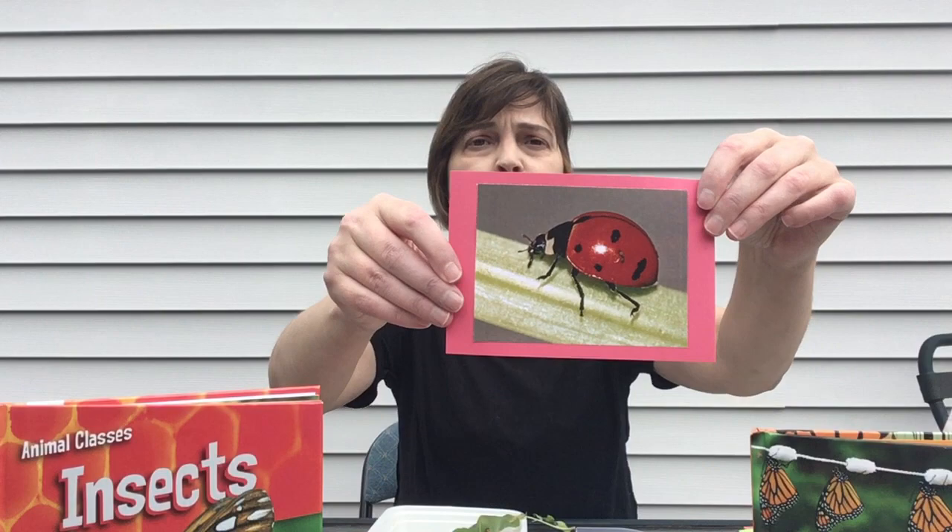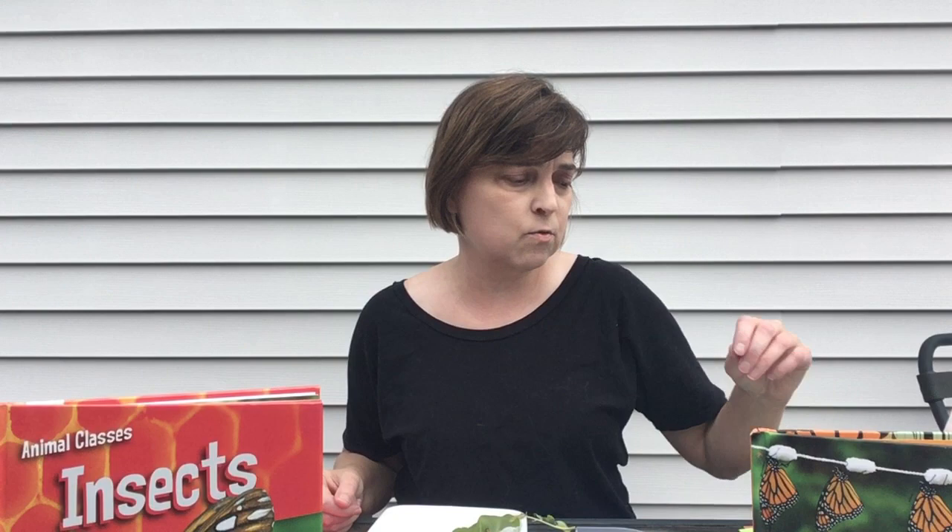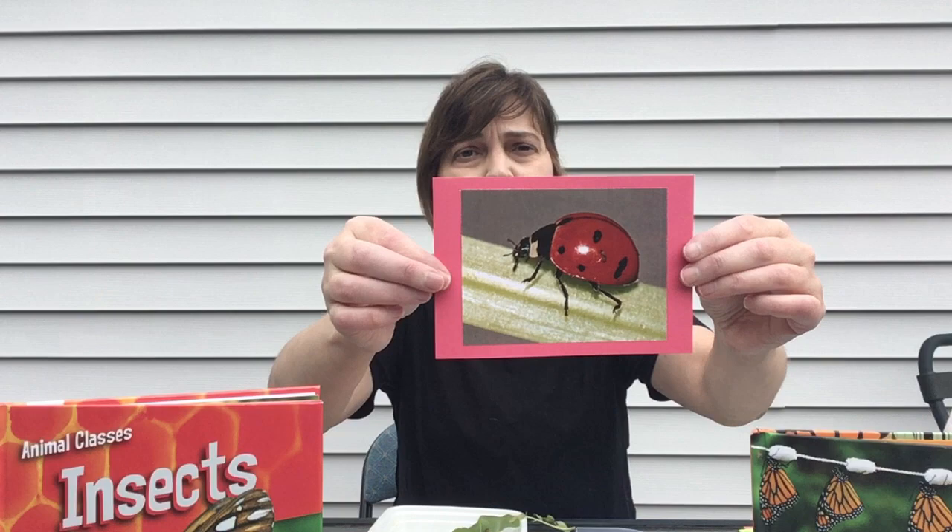Here's our first bug or insect. You can see that's a ladybug. So is a ladybug a good bug or a bad bug? Well, ladybugs are very good bugs. The reason they're so good is that they eat these little tiny bugs called aphids that you might find in your garden — and those little bugs eat the plants. So the ladybug eats them and that helps to save your plants. Ladybugs are also really cute and some people think they're good luck, so I love when I see them in my flower garden.